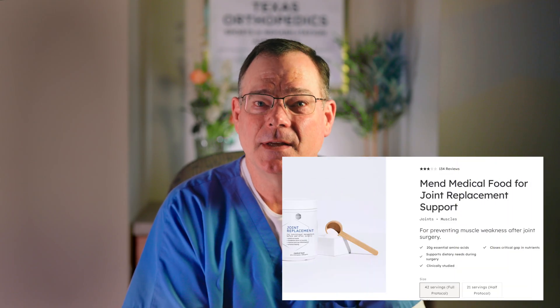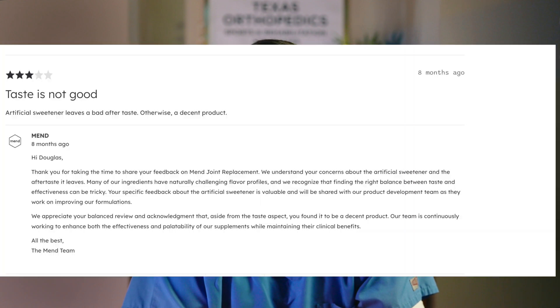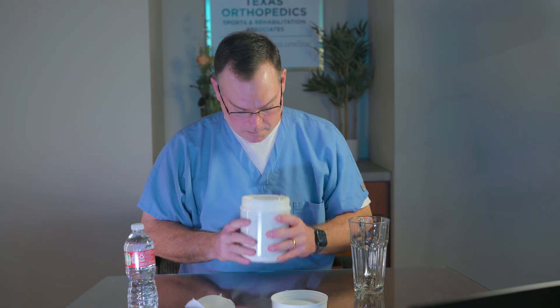One more thing we need to talk about: taste and reality. People ask, does it taste good? Let me be blunt — these kinds of formulas are not milkshakes. They aren't dessert. My honest advice: treat it like a protocol, not a treat. Ice cold water can help, blending it helps, and adding a banana or some berries can add some flavor. Find something you can tolerate and stick with for the short window where it really matters. If you look at this company's website, their reviews for the product are not great because early on the product did not taste too hot. But I'm going to do a little taste test for you right now.